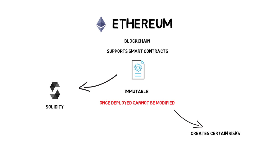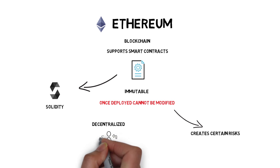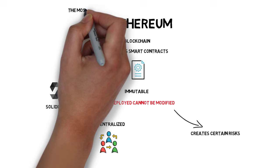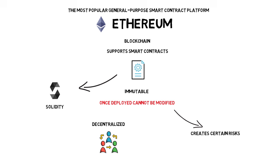Smart contracts on Ethereum are also decentralized, which means there is no single machine controlling the contract. In fact, all the nodes on the Ethereum network store the same contract with exactly the same state. Although Ethereum is currently the most popular general-purpose smart contract platform, it is not the only one and has a few competitors, including Cardano, Tezos, EOS, and Tron, though not all of them share the same characteristics.